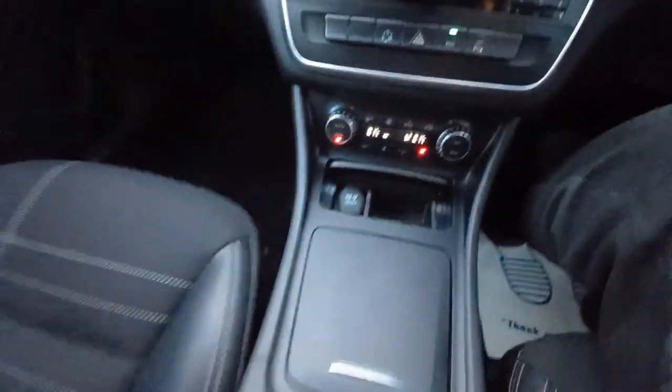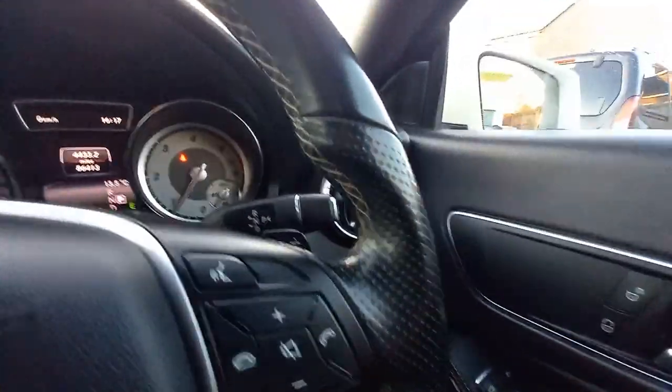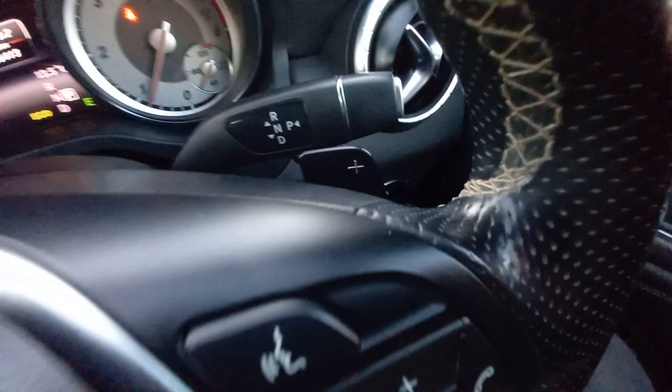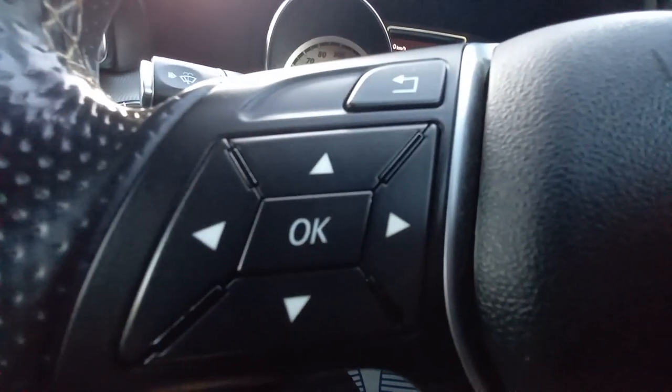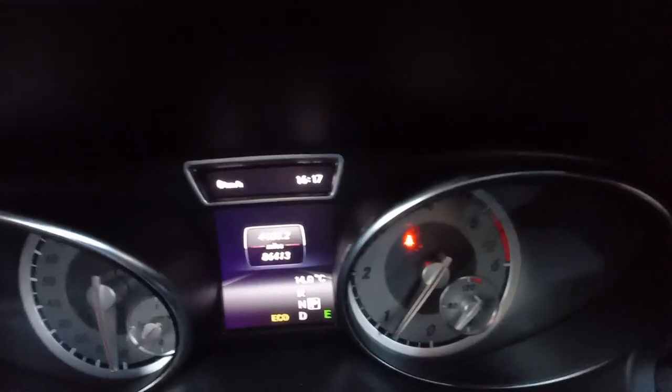It's got a sport steering wheel with the sport shape, cross-stitched leather, and paddle shifters for up and down gear changes. The steering wheel also has the computer joystick control, volume control, and voice command. The mileage today is 86,413 miles, and there are no warning signs on the dashboard at all.